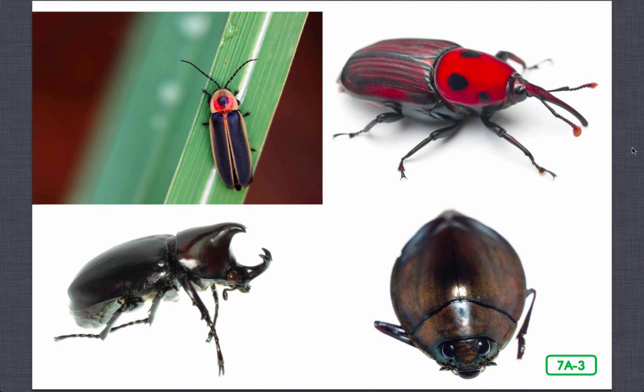You already know what makes an insect an insect. They all have a head, thorax, abdomen, antennae, six legs, a hard exoskeleton, and many have wings. So what makes a beetle a beetle? Because beetles are insects, we share the same characteristics as all insects. We have a head, a thorax, an abdomen, antennae, six legs, a hard exoskeleton, and wings.